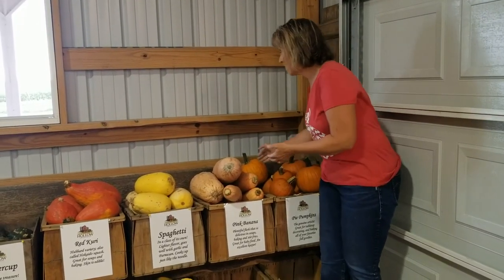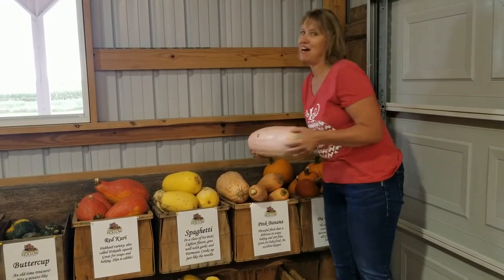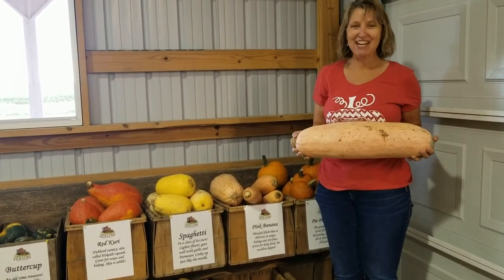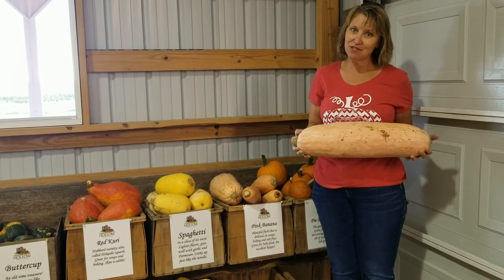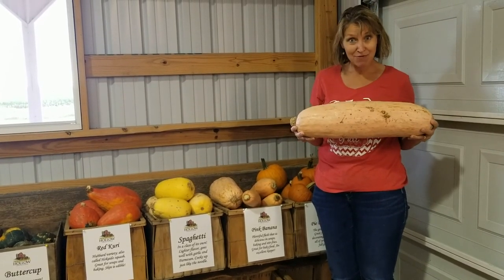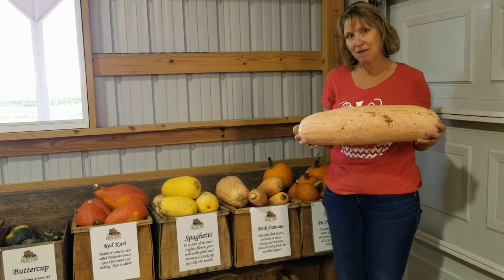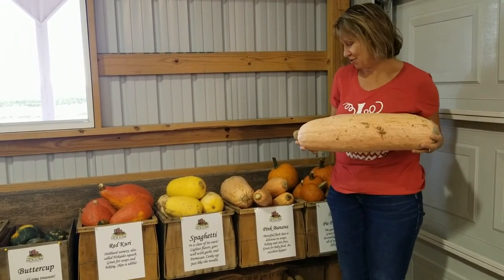This is called a pink banana squash because it's pink and it looks like a gigantic banana. If you have baby brothers or sisters, this is the best kind of squash to make baby food out of. It's also a really good squash for baking and you can make pumpkin pies with it too.